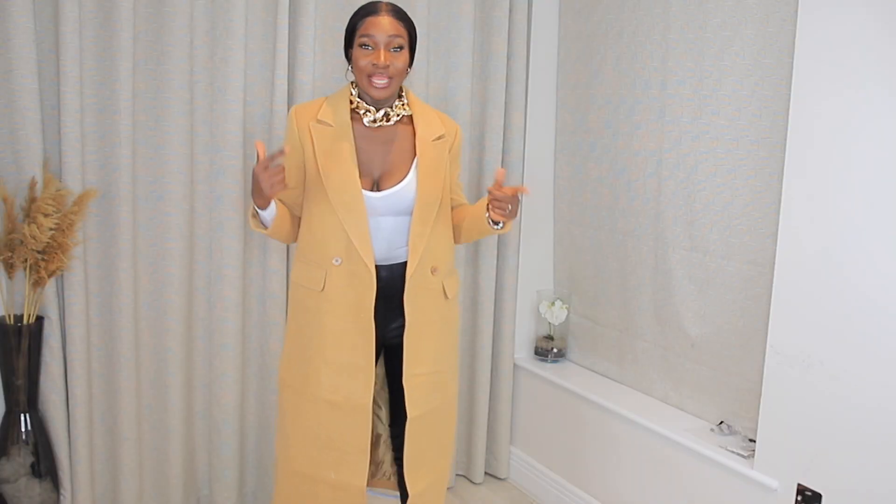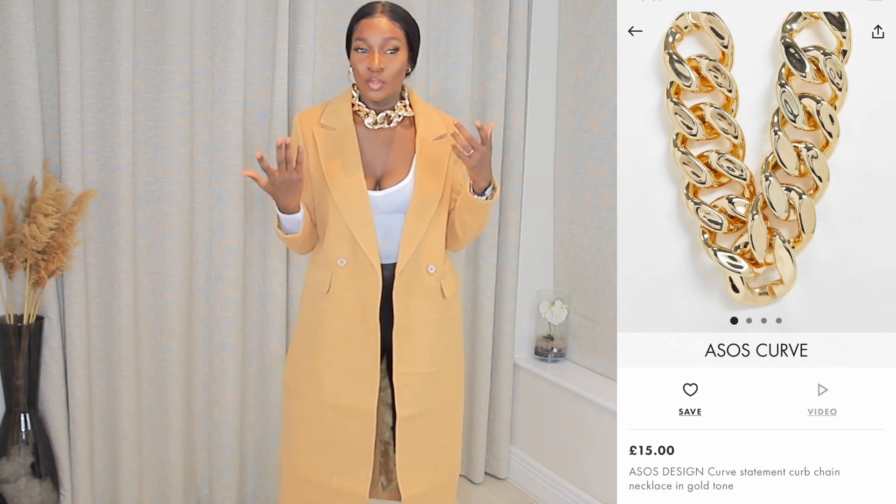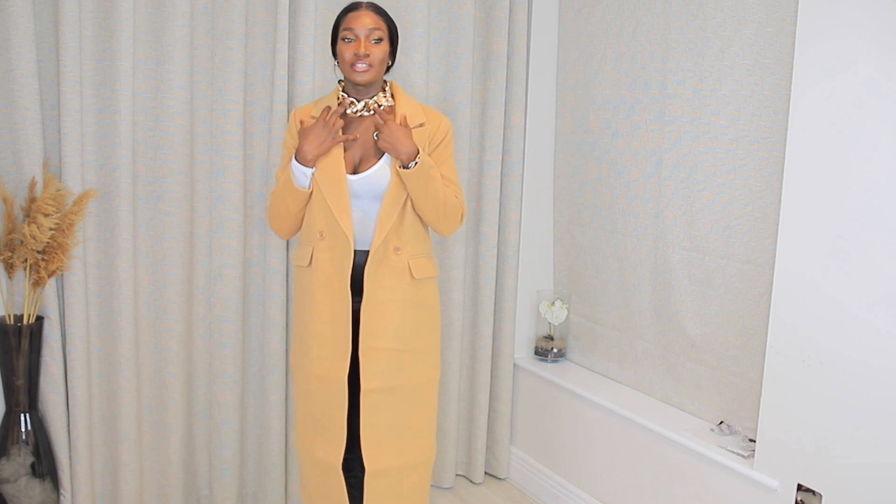This chain — when I saw it online I didn't know it was going to be this chunky. This is a gold curb chain from ASOS as well. I got it for £15 and it is super duper chunky.